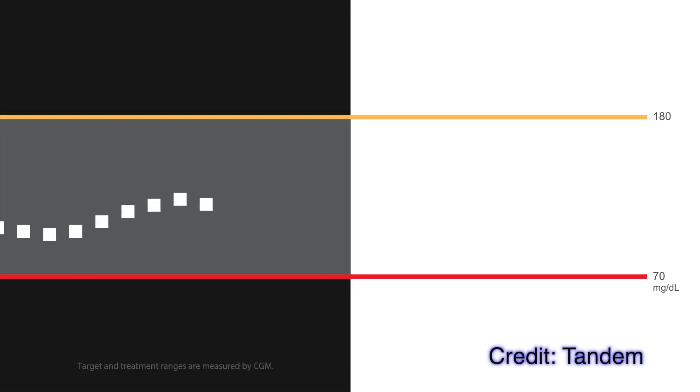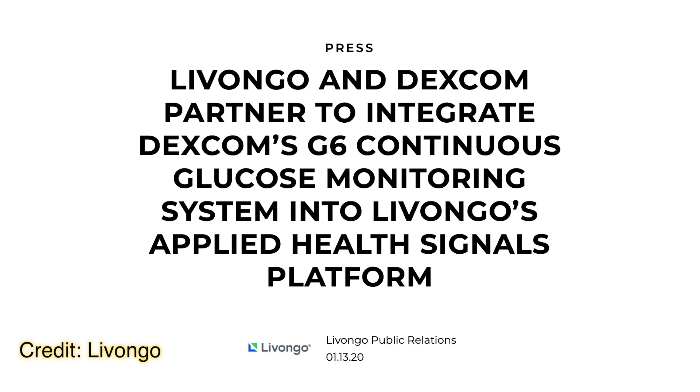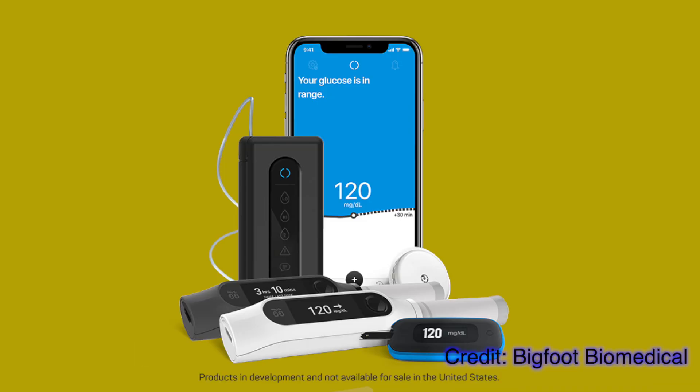Hello and welcome to January's Diabetes Technology Report. In this video, as always, I keep you up to date on what is happening in the diabetes technology world over the last month. This includes the commercial launch of Tandem's Control IQ, Dexcom's data partnership with Livongo, progress with the SmartPen system from Bigfoot, and a lot more.